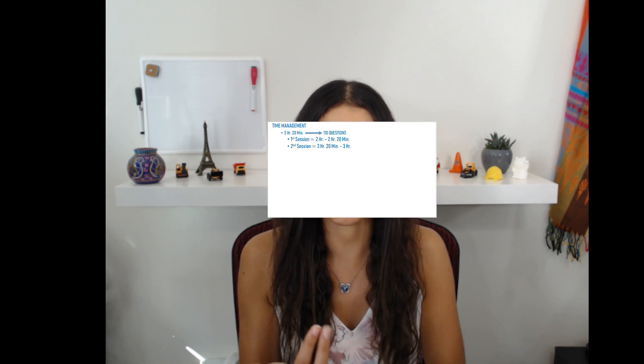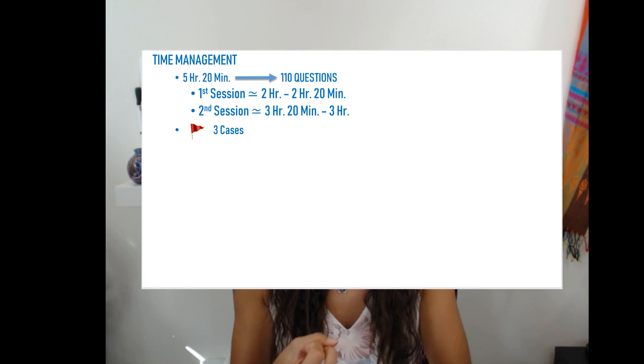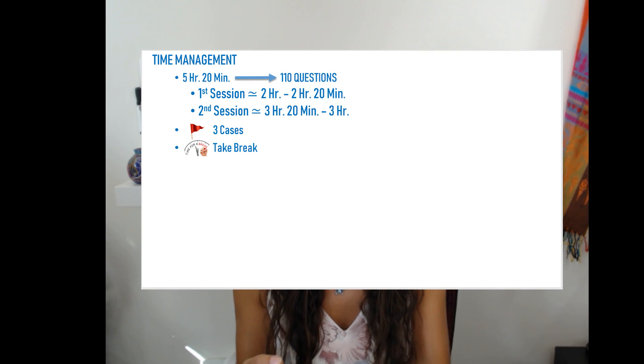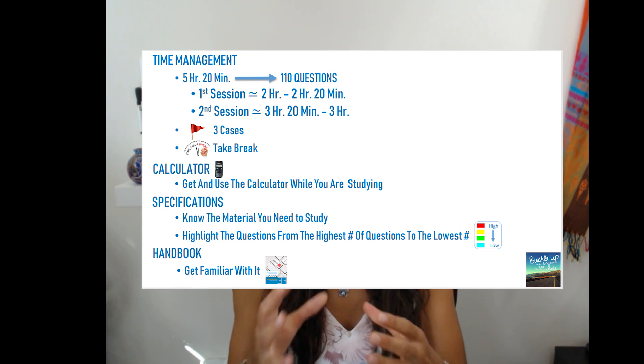Let's do a quick recall. First: manage your time properly — spend only about 2 hours to 2 hours and 15 minutes on the first part so you have more time for the second. Second: use the three flagging cases so you don't get stuck on one question. Third: take a break — at least 10 to 15 minutes. Fourth: check the specifications before you start studying so you know what to focus on and can identify your weaknesses. And lastly: get familiar with the handbook so you know where the equations are and don't waste time during the exam.